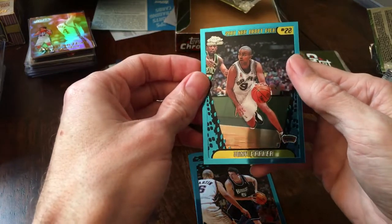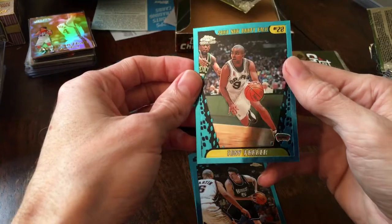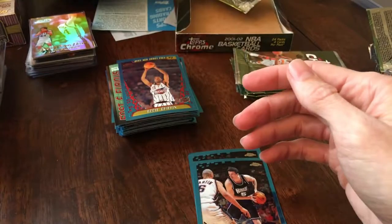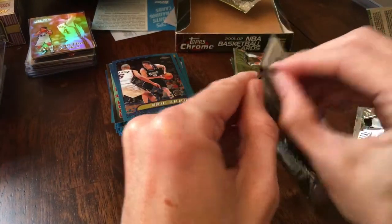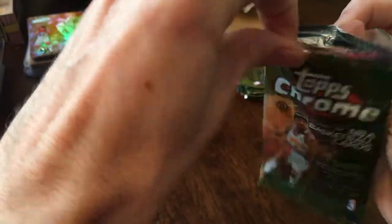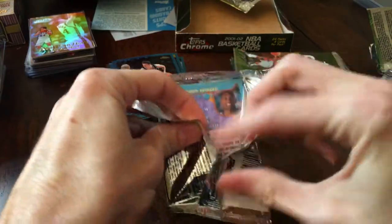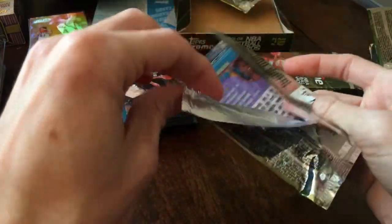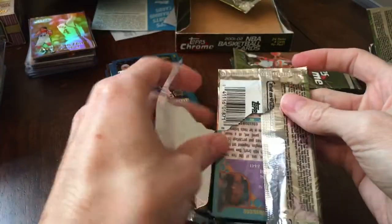Tony Parker rookie card — another nice one, well-centered, not a refractor, but forgot how many decent rookies were in this year for Topps Chrome. Much better than 99-2000 or 2000-2001, I would say. Tony Parker would probably be one of the bigger hits in the rookie class for this year.